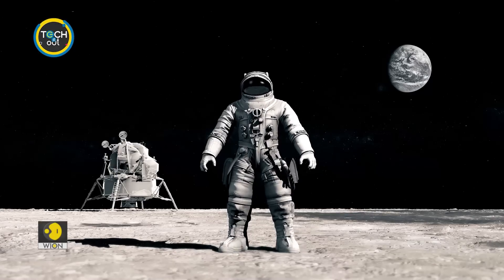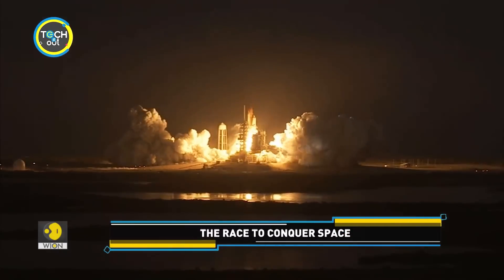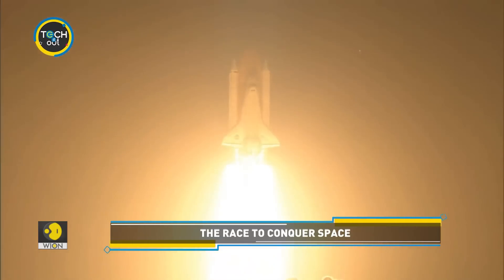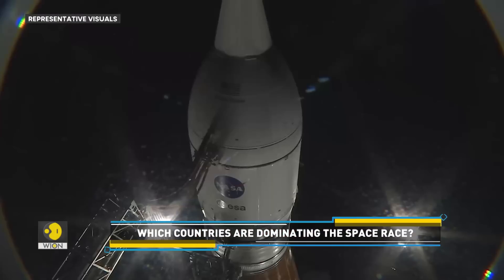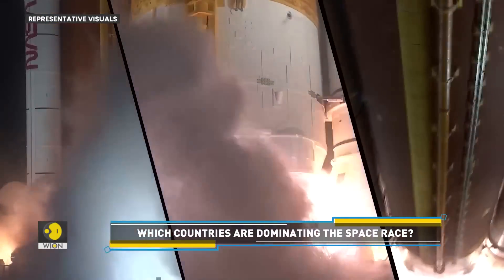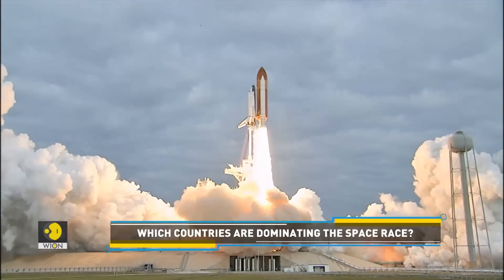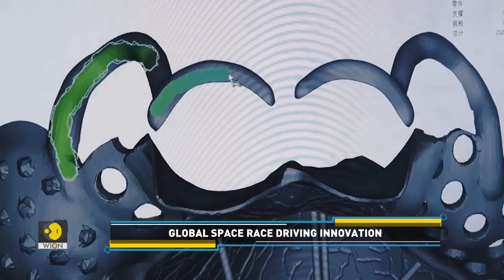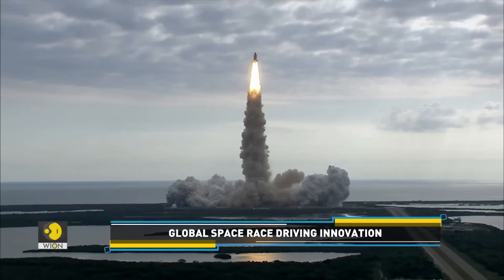The race to set foot on the Moon has intensified in recent years, particularly with the United States. Recently, NASA and Canada's Space Agency named four astronauts for the Artemis 2nd mission, scheduled for late 2024. Well, it's one thing getting to the Moon, but living there is a different thing altogether. It would be interesting to see how space agencies and astronauts manage to build a Moon habitat.